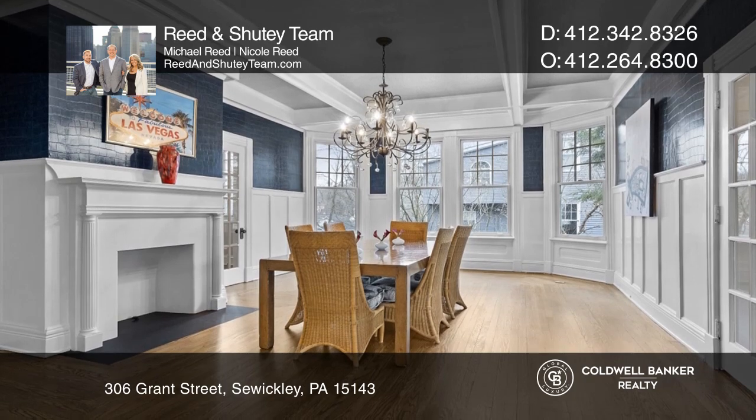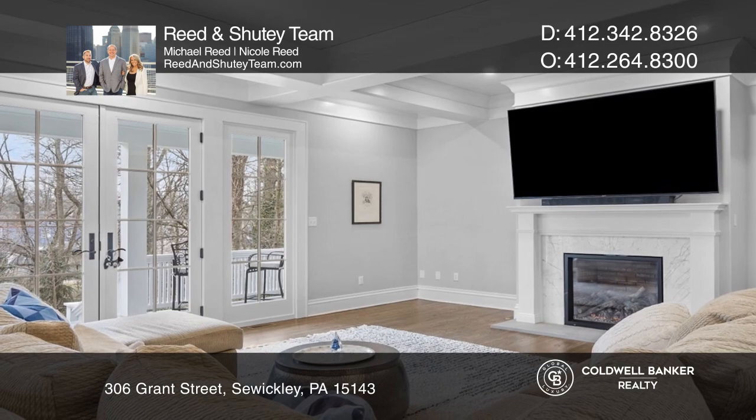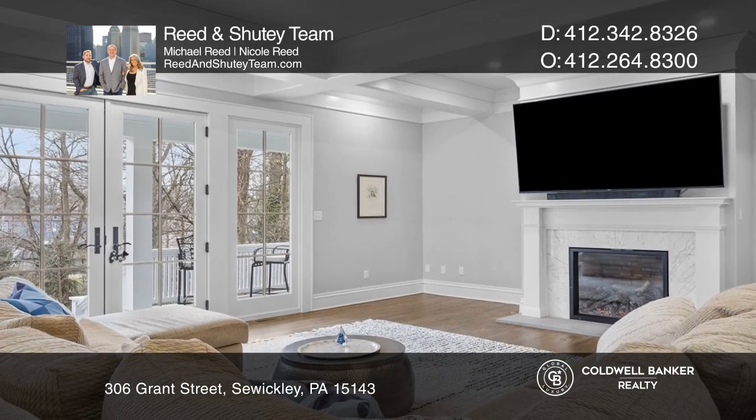Elegant wainscoting lends a timeless appeal to the dining room. The fabulous chef's kitchen features custom cabinetry and two large islands.